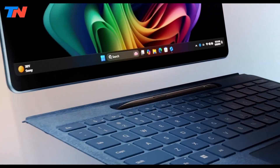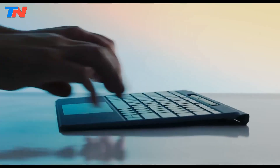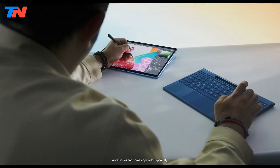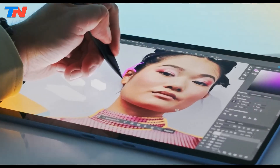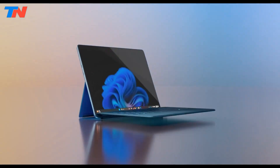The Surface Pro Flex keyboard enhances the typing experience and can be used both attached or detached from the tablet. Overall, the Surface Pro 11 delivers portability, power, and flexibility, making it an excellent choice for professionals and consumers alike.